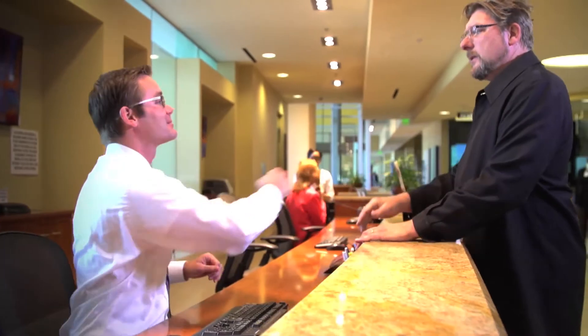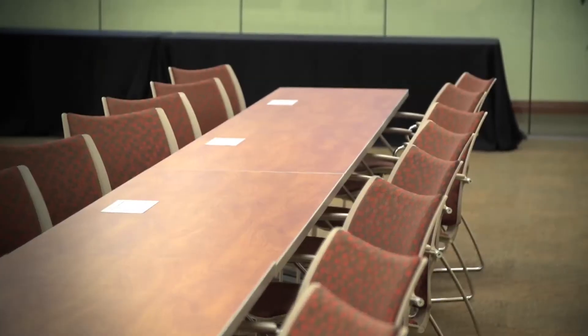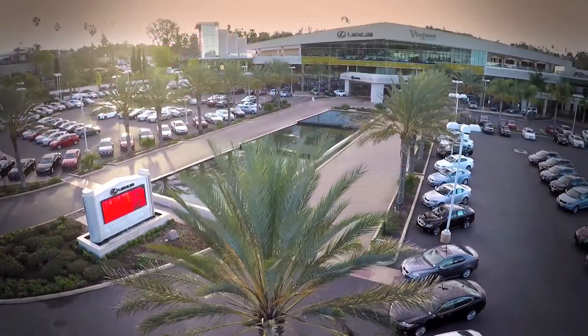We look forward to serving you. Please keep us in mind for not only your Lexus needs, but event planning, shopping, golf lessons, dining, and so much more. And don't forget — tell a friend.